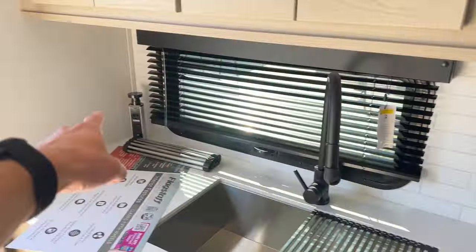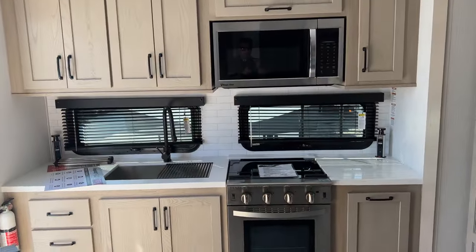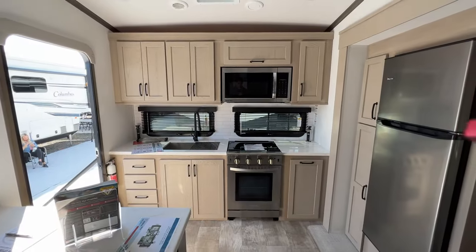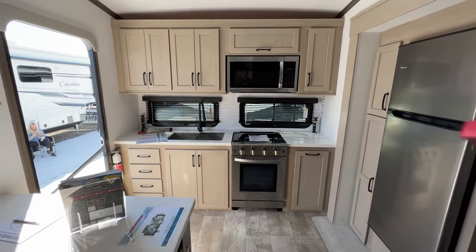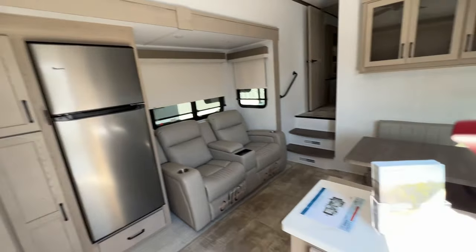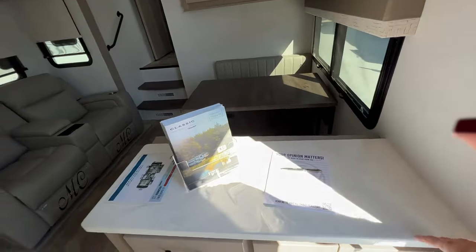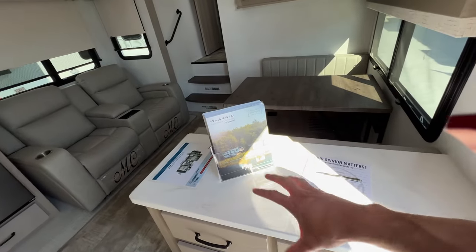Obviously you still have power on both sides here — power there for any of your coffee makers, etc. Now some people might say this doesn't have enough countertop space right here, but come around — look at all this countertop space right here. So now you have another place where you can put things.